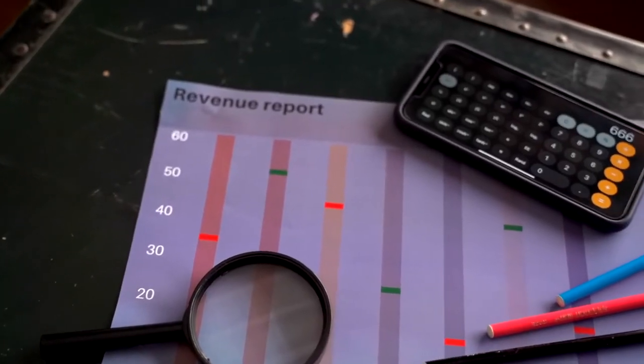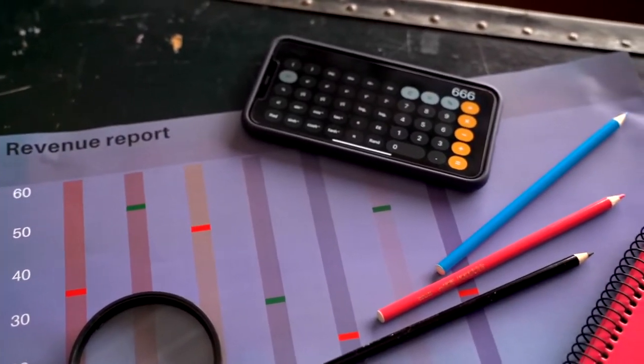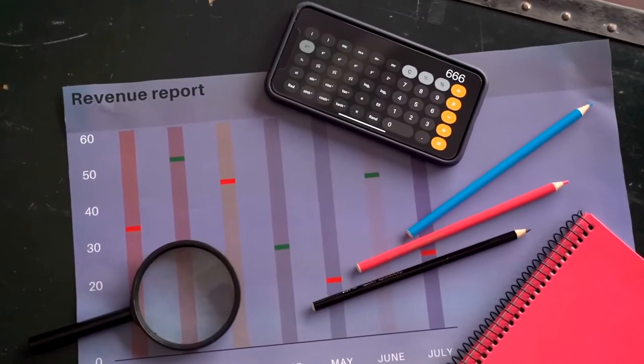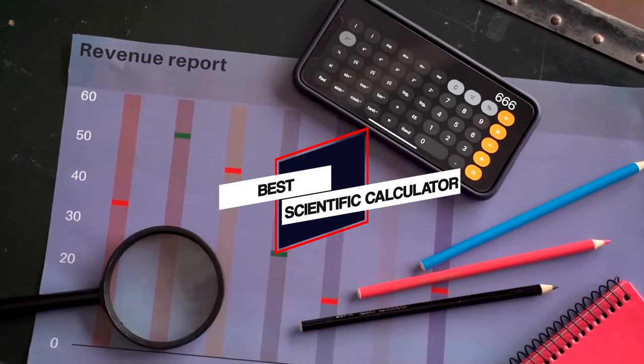In this video, we've put together 5 of the best scientific calculators available on the market. Watch on to discover what each has to offer, how they differ, and which one will suit your needs most closely. So, let's get started.